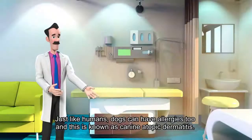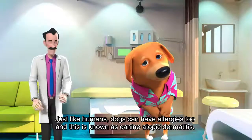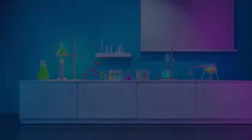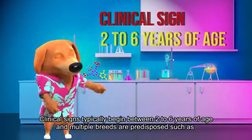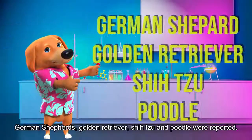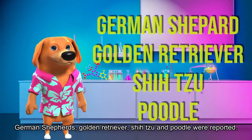Just like humans, dogs can have allergies too, and it is known as canine atopic dermatitis. Clinical signs typically begin between 2 to 6 years of age, and multiple breeds are predisposed, such as German Shepherd, Golden Retrievers, Shih Tzu and Poodles.